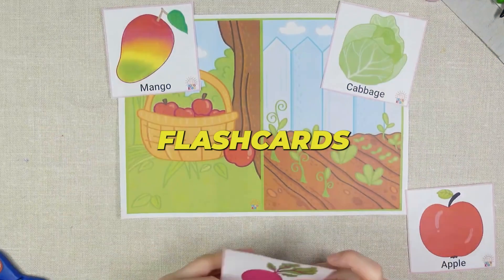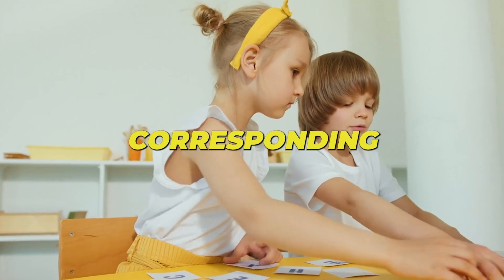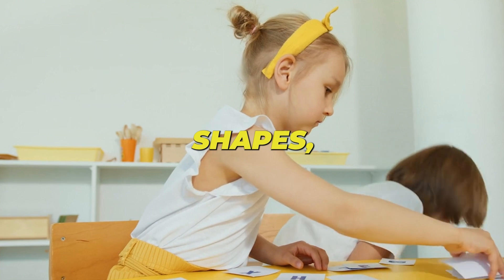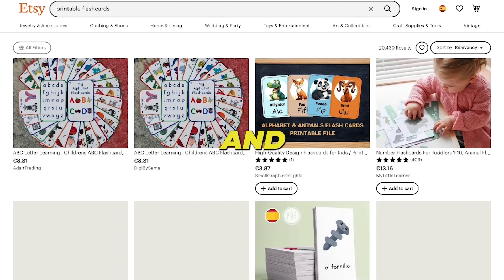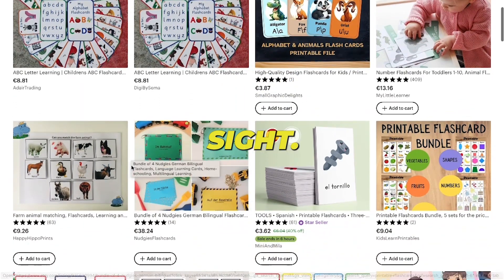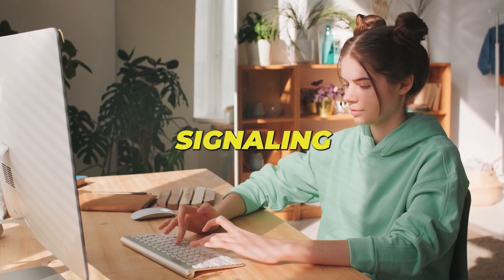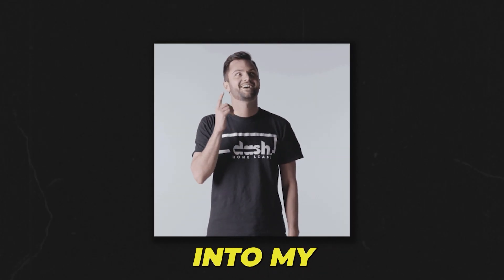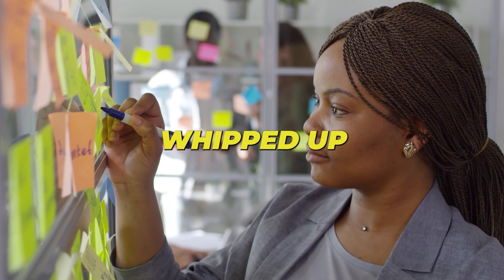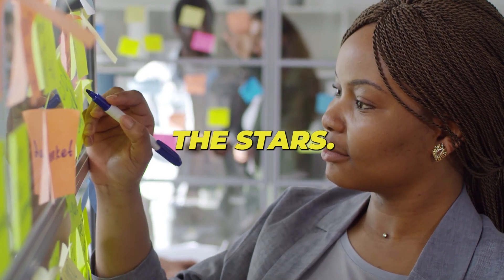Ever thought about printable flashcards tailored for kids? They're a blast! Kids adore pairing pictures with their corresponding words — be it animals, shapes, digits, colors, you name it. Take a quick peek at Etsy for these flashcards and you'll spot growing demand with barely any rivals in sight. The rising trend chart mirrors last year's, signaling it's prime time to ride this wave. I recently whipped up a list of 22 digital gold mines, and this was one of the stars. Hit the top link in the description to see the others.